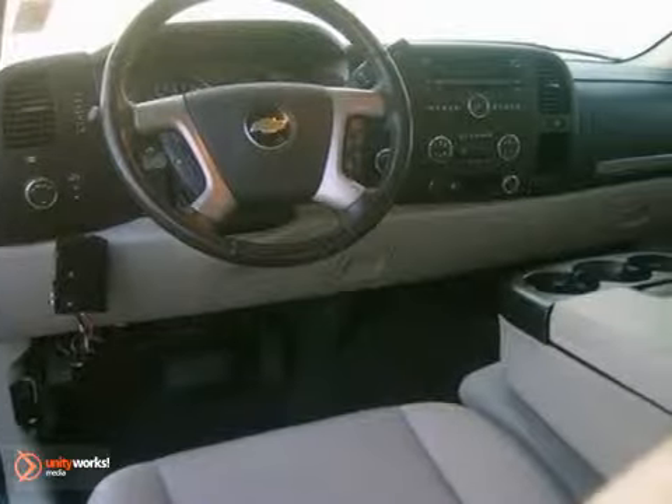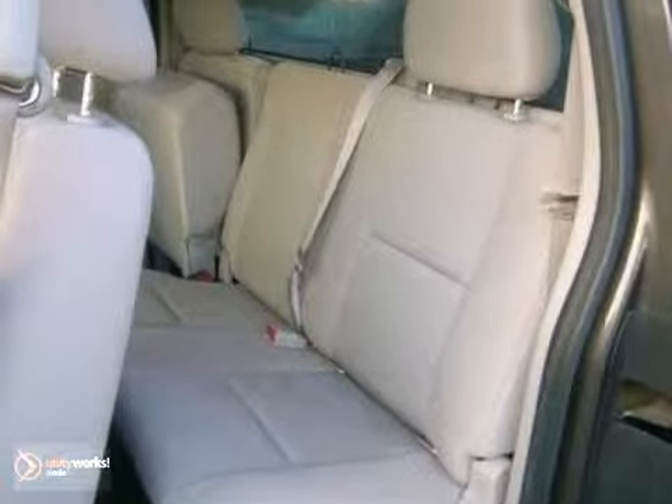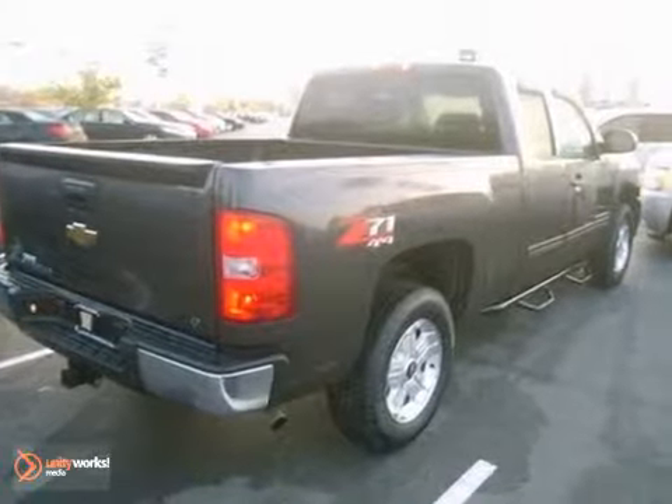This one also comes with a CD player and dusk-sensing headlights as well as four-wheel drive. Plus, you'll get power-heated mirrors and a tow package.